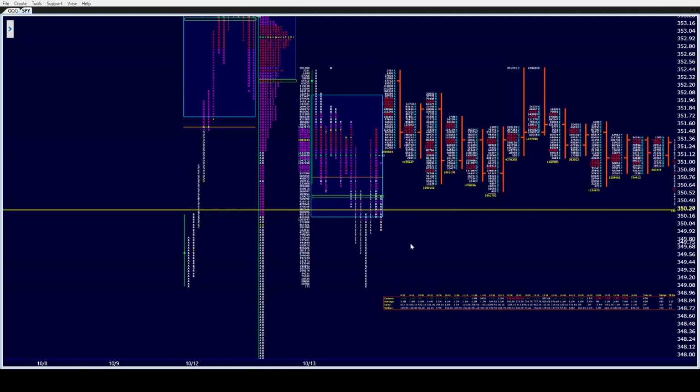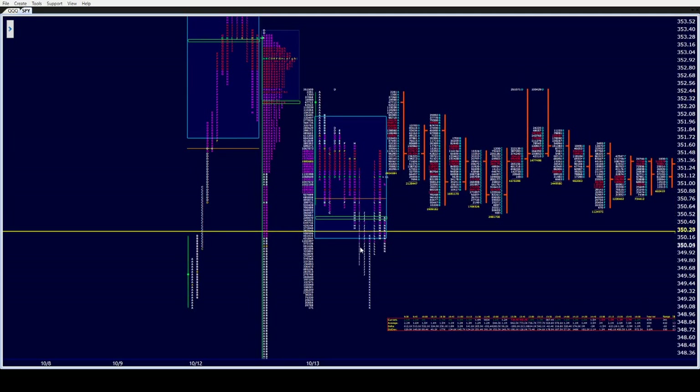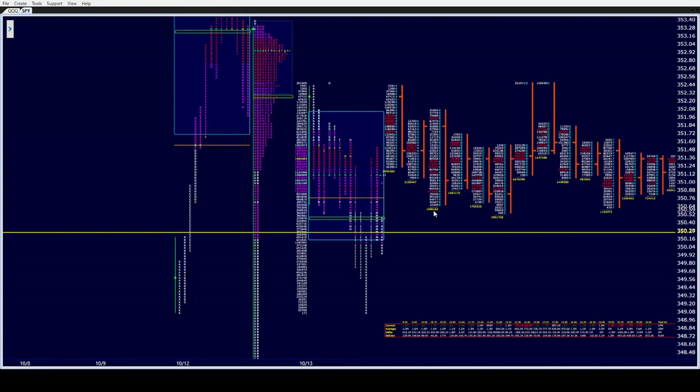Remember, we had an inside day yesterday — very, very important. When you come out of an inside day, you go with it and monitor it for continuation or lack thereof.